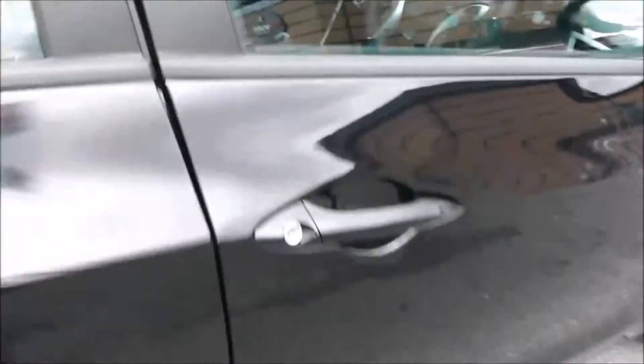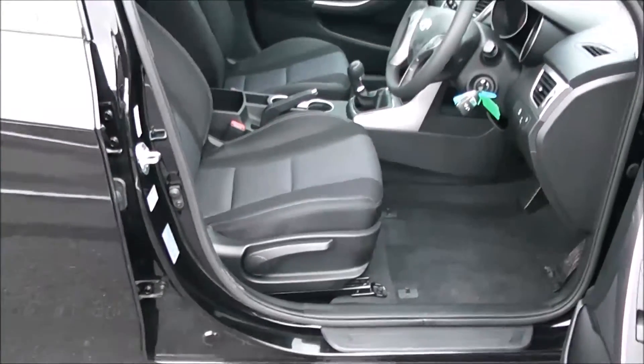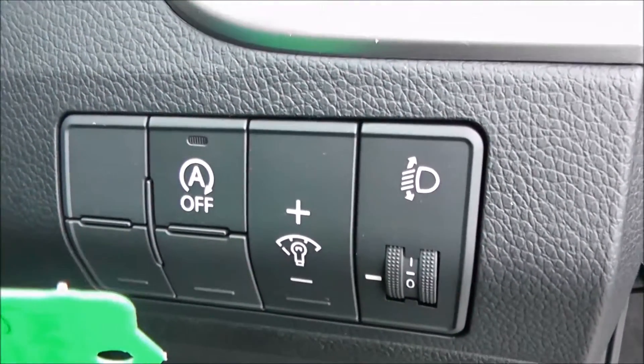Moving into the front of the vehicle, you've got the same cloth interior right the way through, with a height-adjustable driver's seat. You've got electric mirror adjustments on the door as well. To the right-hand side of the steering wheel, you have all your various lighting controls.